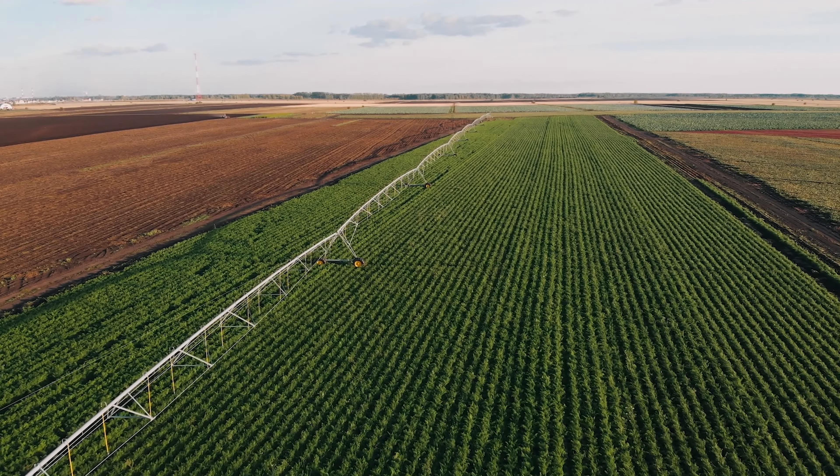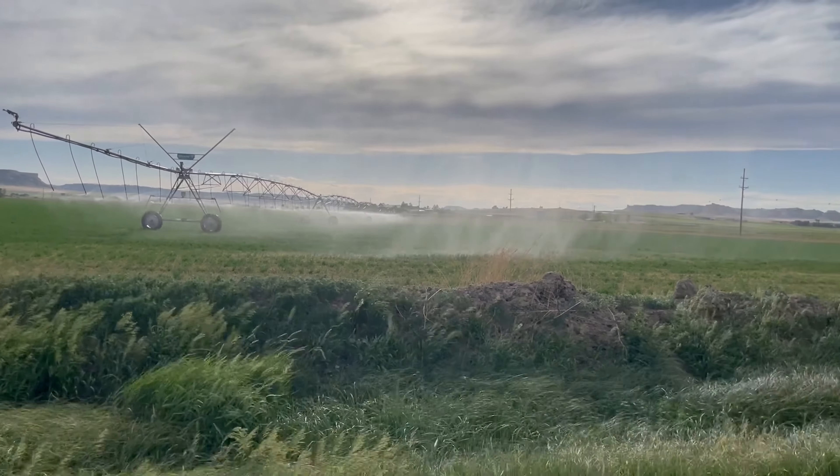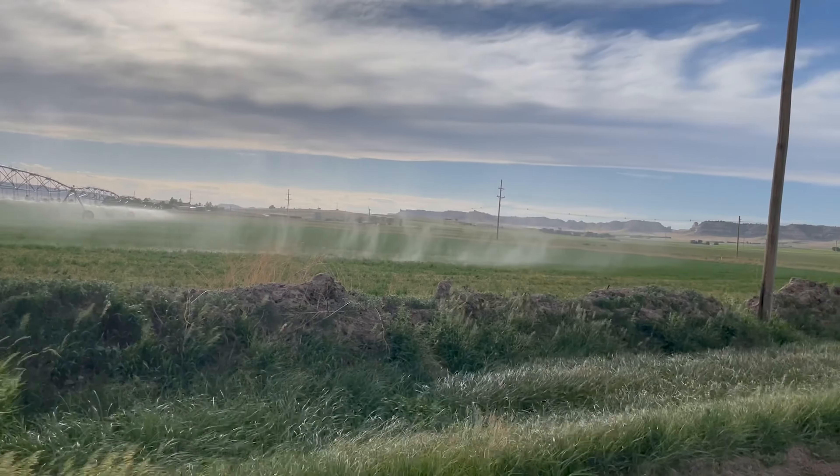Our number one goal with Edom is to help farmers utilize one of the most precious resources we have, and that's water. Working with The Combine really took what we were doing and organized us, putting us on the track to go from R&D to commercialization and opening a lot of doors for us along the way.